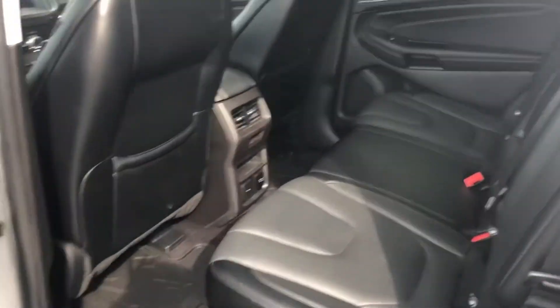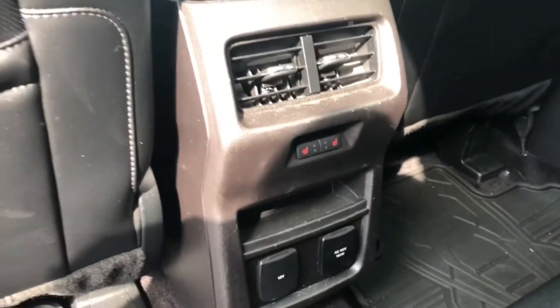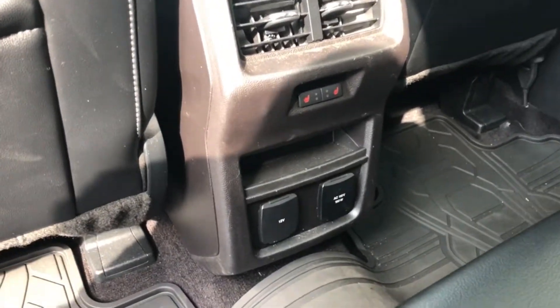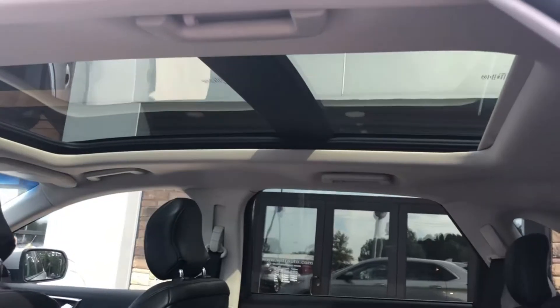Here are your back seats — plenty of legroom for the kids. You also have second row heated seats, and the 12 volt and 110 volt outlet for all the kids' devices. And we have your twin panel moonroof.